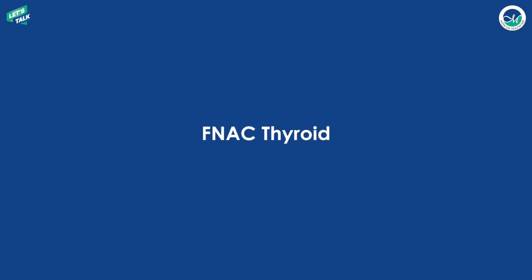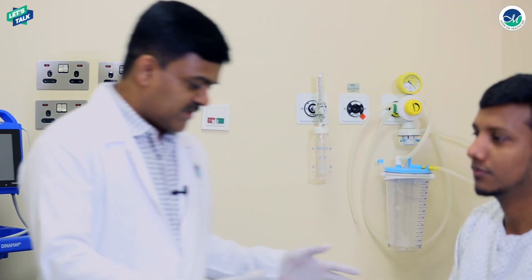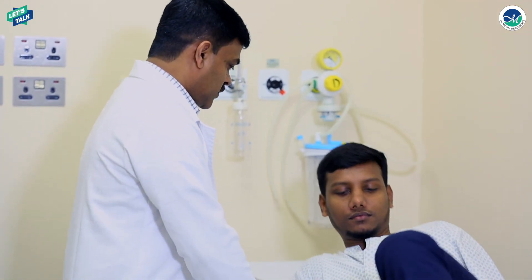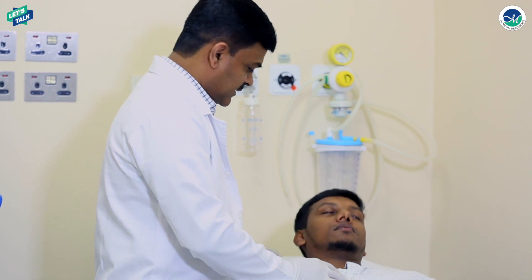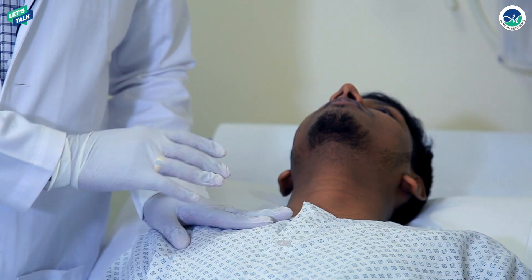So what is the next possible step? The next step is the Fine Needle Aspiration Cytology, or FNAC, of the thyroid. We go into a specially designed ultrasound room with a couch and ask the patient to lie down with the neck extended to examine for thyroid nodules. If the nodule is big enough we do the FNAC directly; if it is very small and not palpable, we may have to go for ultrasound-guided FNAC.